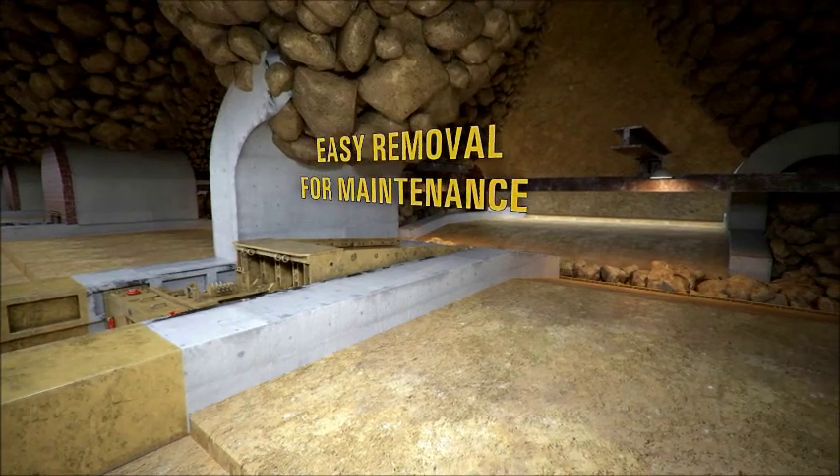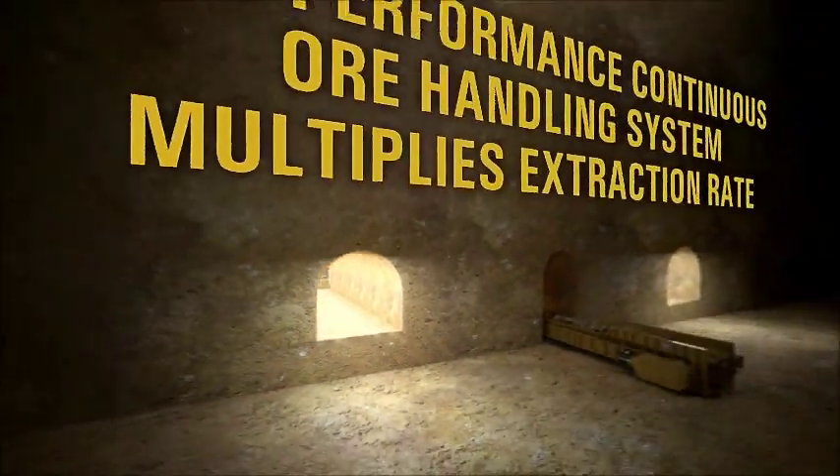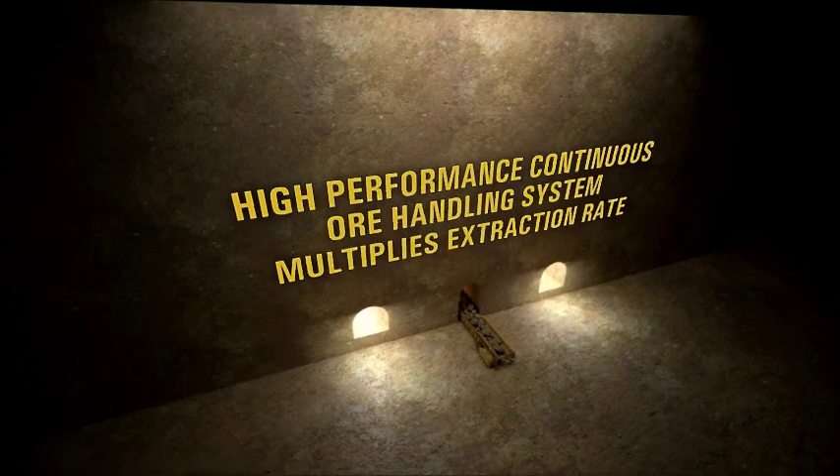The CAT Rock Flow system increases extraction rates and safety levels, and simply paves your way to continuous and increased productivity in block caving operations.